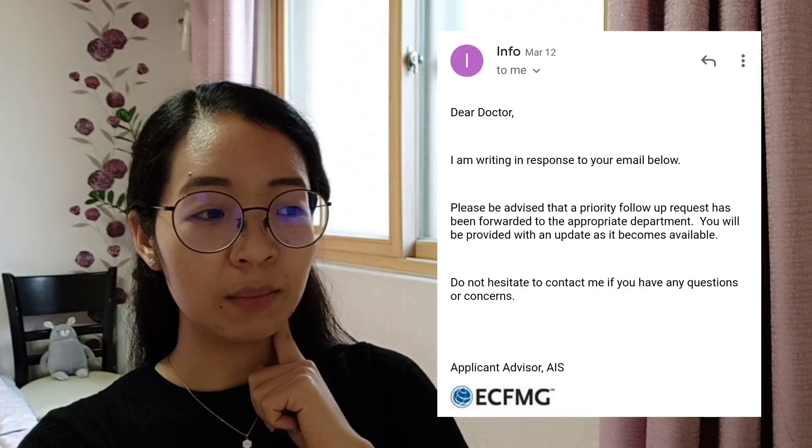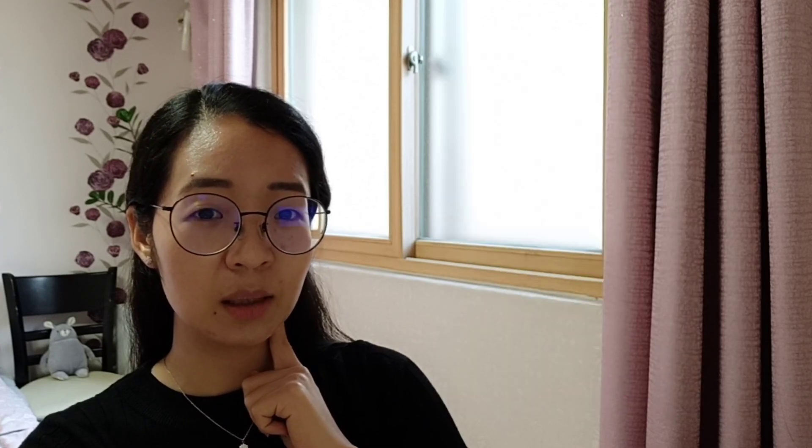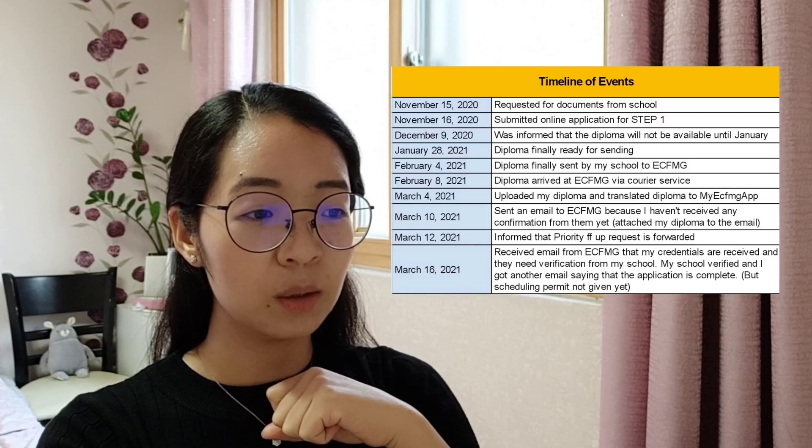I got a reply from them two days later on March 12, saying that my request had been sent as a priority because they confirmed they had received my credentials. It was a bit strange because my school sent our diplomas on the same day, yet some classmates got replies much earlier than others. So if you're not getting an email from ECFMG, do email them to let them know your credentials are already there.